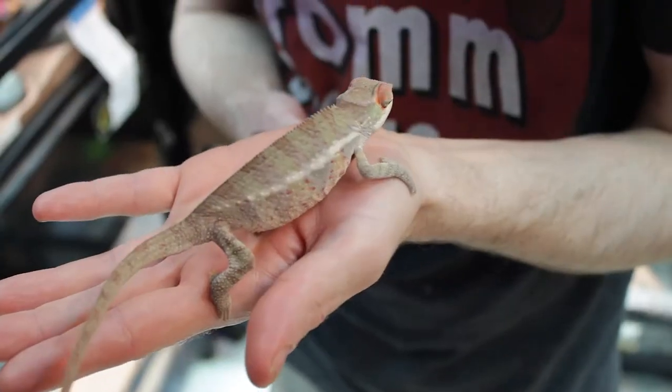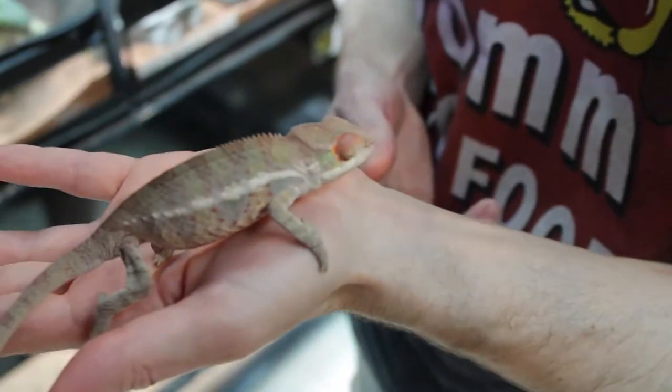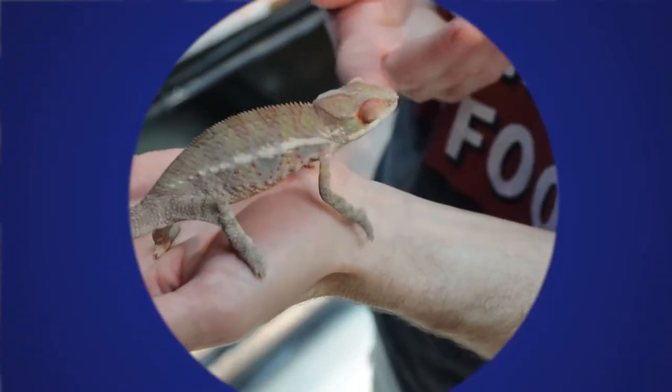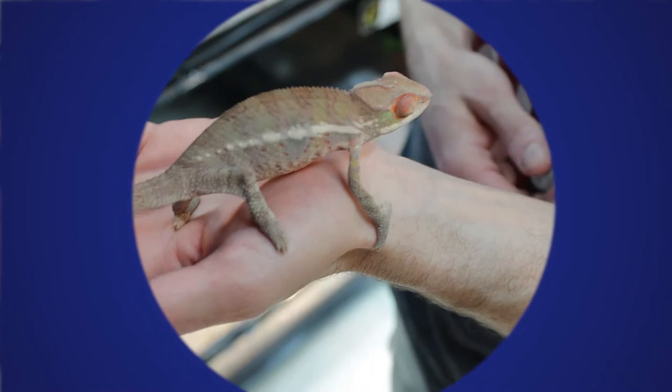One cool fact is they can even turn one side of their body black if they're cold, to face the sun and attract more heat, and then turn the other side green to camouflage.